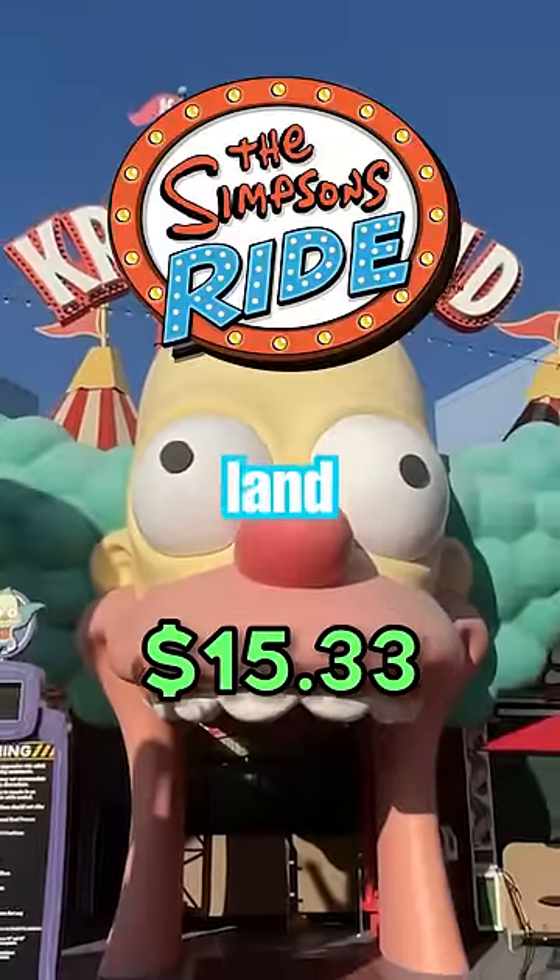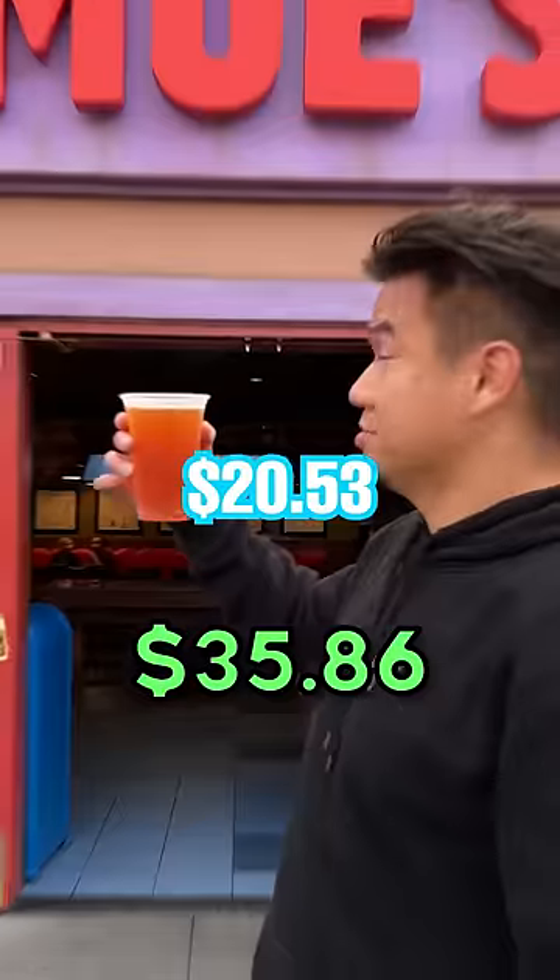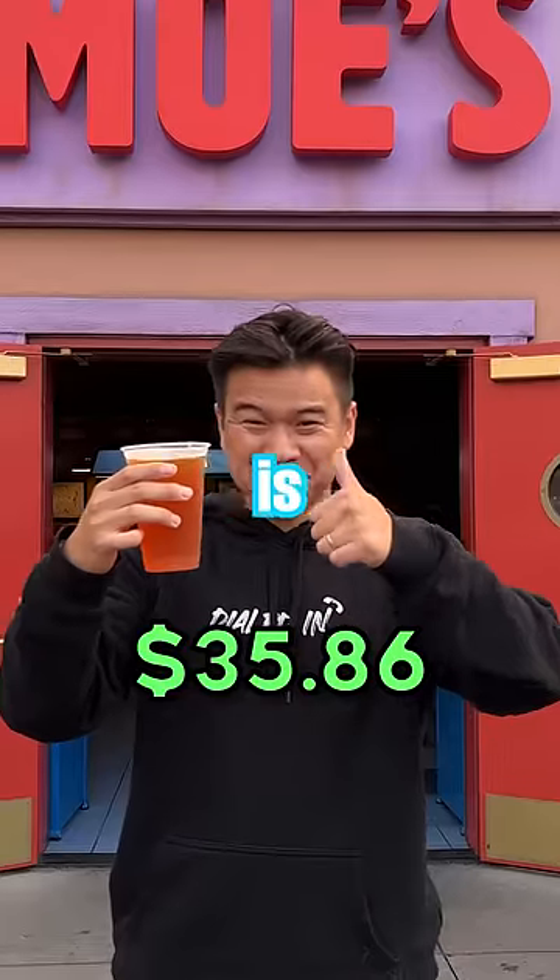Next, we're going to Simpsons Land, and we have to stop by Moe's for a Duff beer that costs $20.53. The details are amazing, but the beer is great as well.